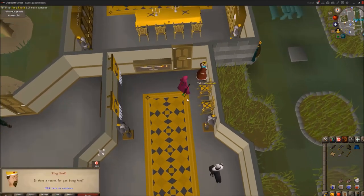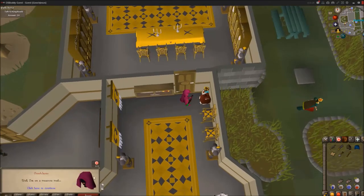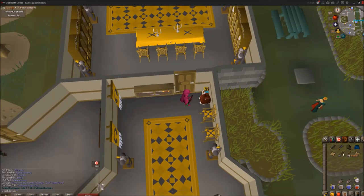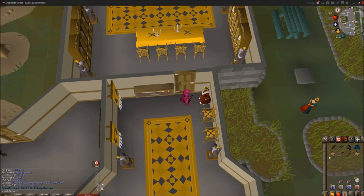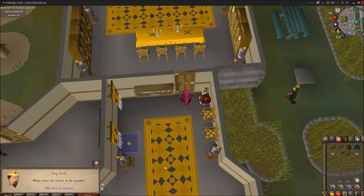You're going to talk to King Roald. He'll ask: 'Is there a reason for you being here while I'm on a treasure trail?' He's going to give you a challenge scroll asking: 'How many bookcases are there in the library?' The answer is going to be 24 — there are 24 bookcases.